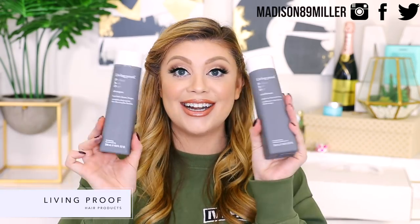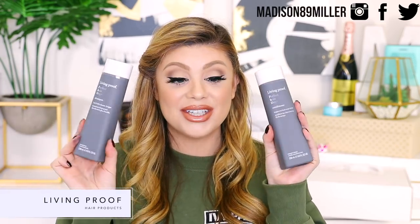They also sent over their Restore Mask Treatment — I have a little mini of this so I'm really excited to have the big tub. And this is my favorite dry shampoo right here — I have been through so many of these. They also sent over the Instant De-Frizzer Softness and Shine — I've never tried this one so I'm really excited. And then my favorite shampoo and conditioners — I already have the big jugs in my bathroom because I love this stuff.